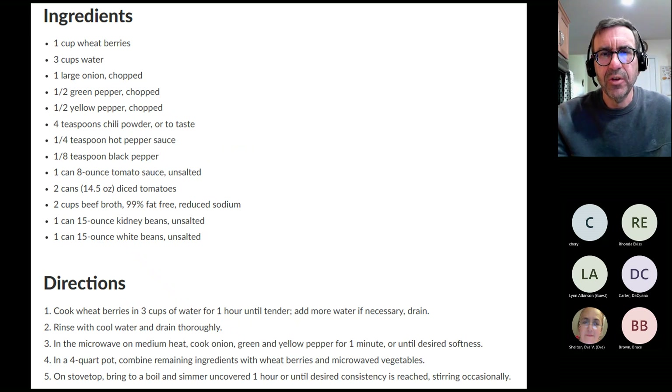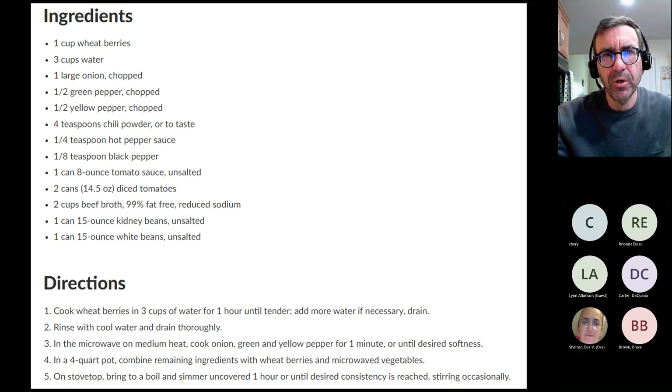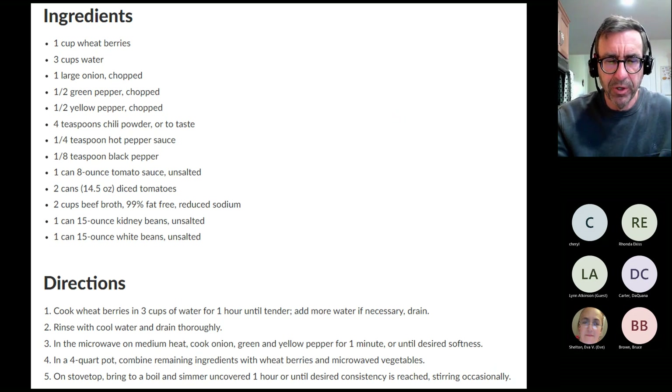It has 15 grams of protein per serving, which is reasonable. I'd pair it with a slice of whole wheat bread to dunk, some fresh fruit, and a dairy component — a glass of milk, soy milk, or some sour cream on top. I'll send you guys this recipe so you don't have to scramble to write it down. The ingredient list: onion, bell pepper, chili powder, pepper sauce optional, reduced-sodium tomatoes, reduced-sodium beef broth — or vegetarian broth to make it fully vegan — kidney beans and white beans, preferably unsalted.